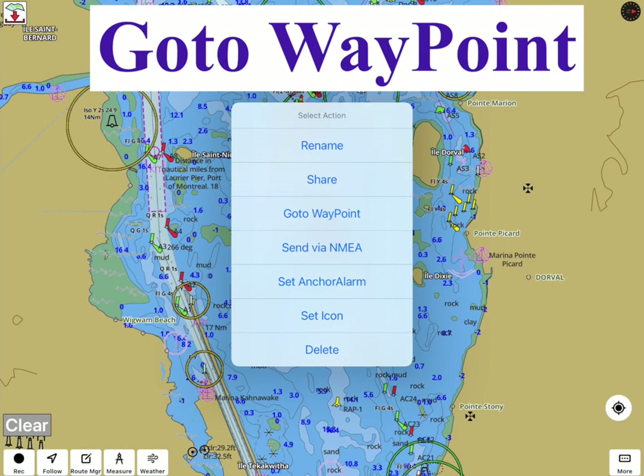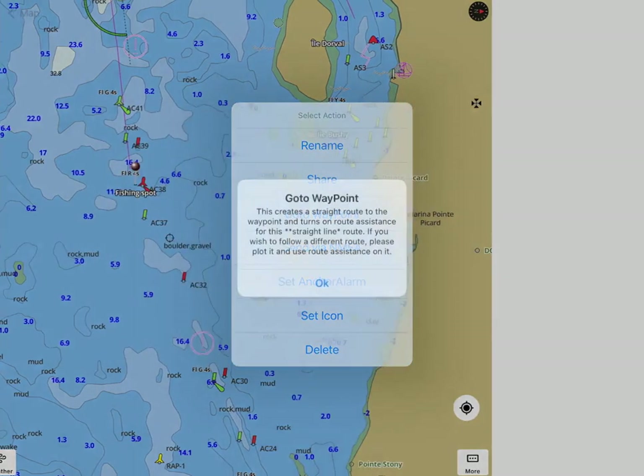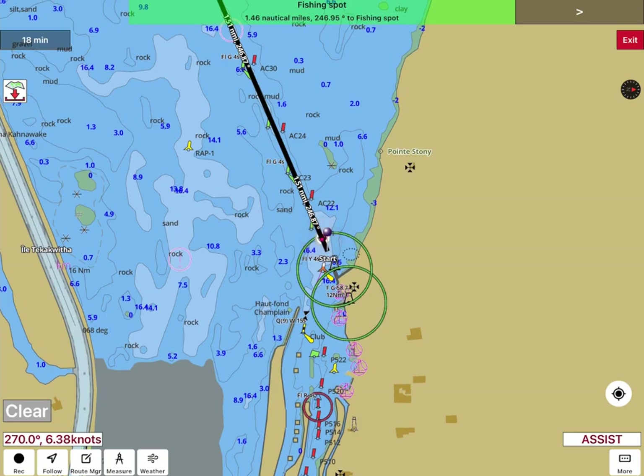Go To Waypoint is provided as a convenience for those familiar with traditional Go To Waypoint navigation. It provides route assistance for a straight-line route to the waypoint from the current location. Tap on the waypoint to show a waypoint bubble, then tap on the info button and select Go To Waypoint.